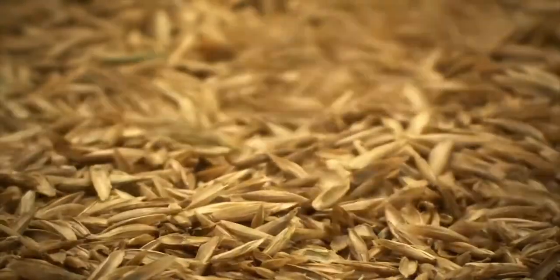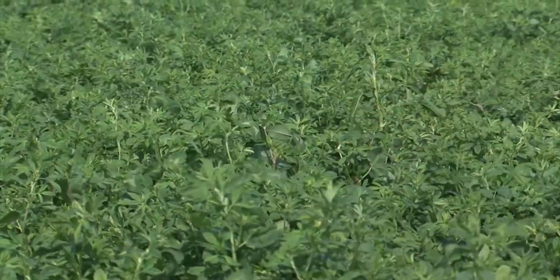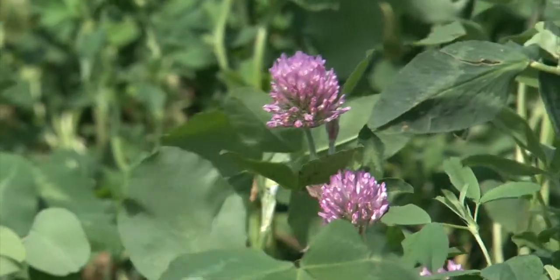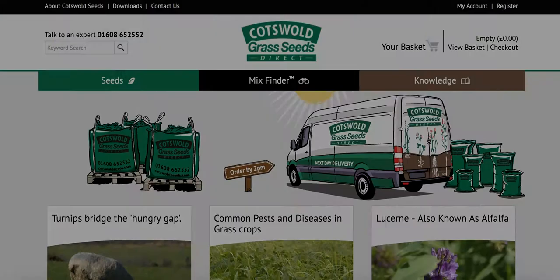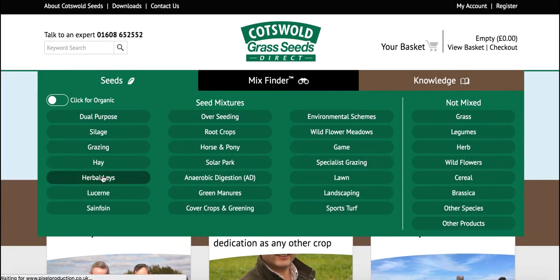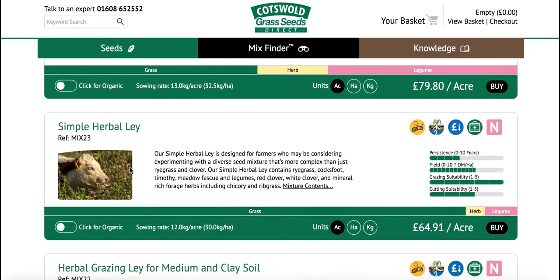Do you need to find the best grass seed mixture to grow on your field? Advice on how to sow and grow a particular mix, or discover more about the characteristics and benefits of a species of grass, legume, or herb? Our website, featuring Knowledge Hub, Online Mix Finder, and Interactive Species Guide, offers a vast, user-friendly online resource, all designed to make choosing and ordering your grass lay simple and easy.